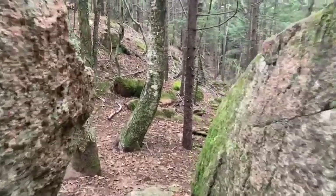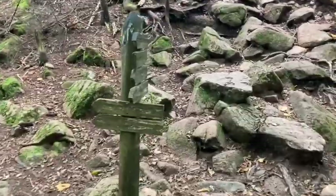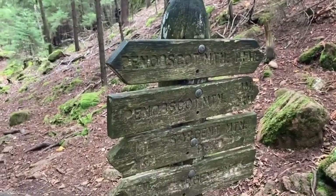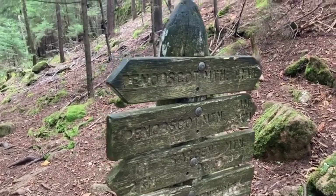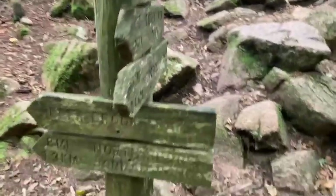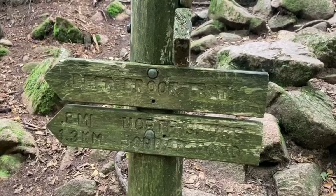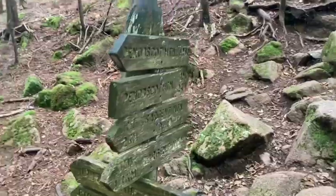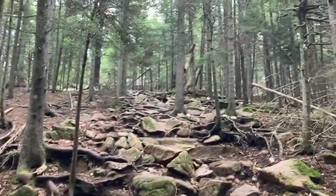Walking among the rocks, I come to a crossroads. Sargent Mountain Pond and the trail where we came from. Keep going up the Penobscot Mountain Trail. There's a sign that says to the north shore of Jordan Pond via the Deerbrook Trail. So we're not going to take that, but we could if we wanted to go to Jordan Pond. We're going to continue up the Penobscot Mountain Trail.